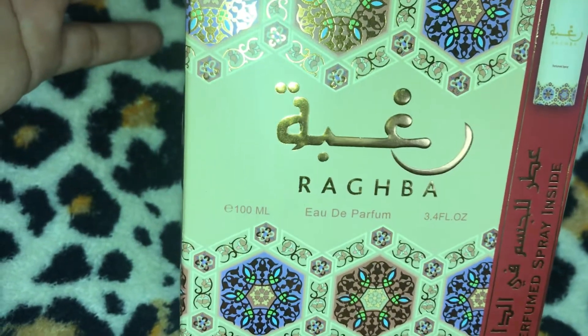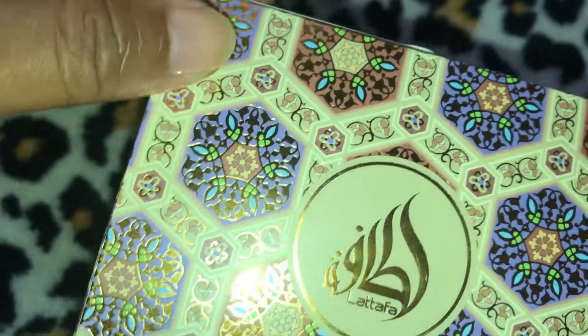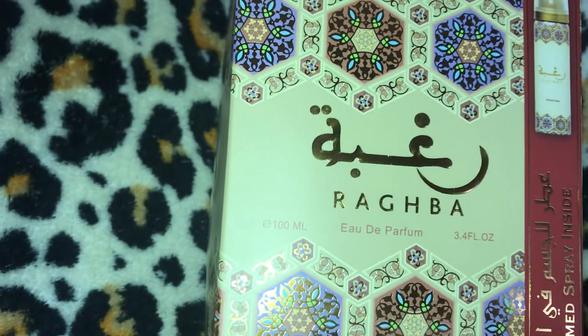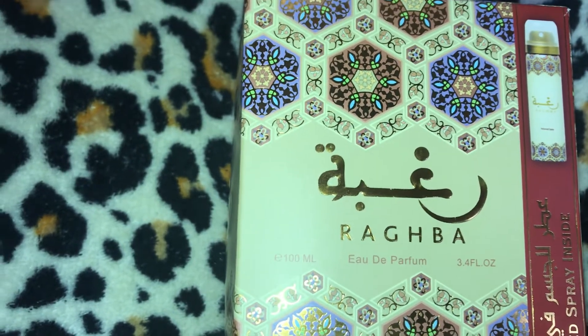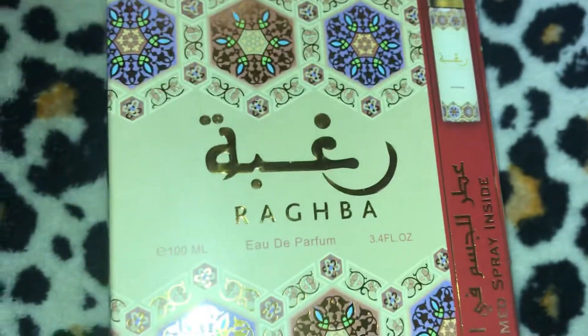It's called Ragba. This is how the box looks — it's very Middle Eastern-esque and I think it's beautiful. I love the detailing that Lattafa does with its packaging. The Oud for Glory has top-tier packaging for me. This perfume also came with a body spray, so I'm going to open it up and show you guys how it looks.